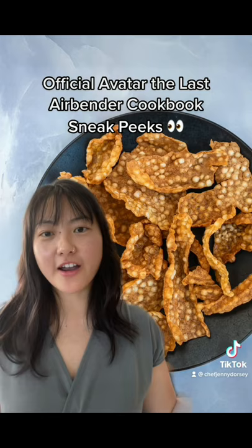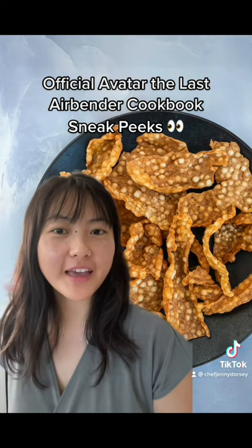And on to the Fire Nation — Fire Flakes were a very hot requested item, and yes, they are definitely in the book and I hope you all love this recipe.